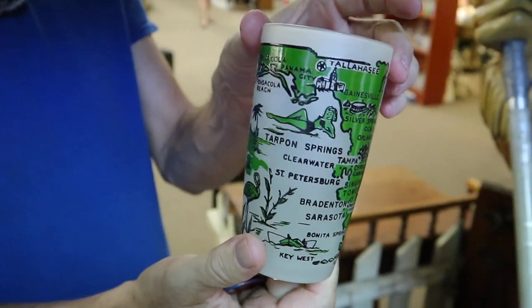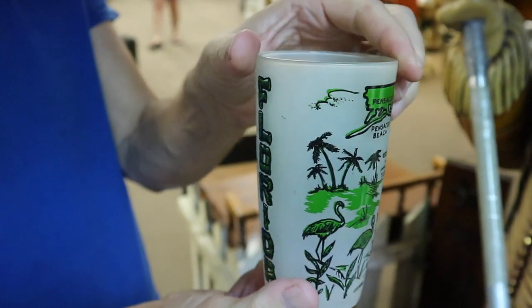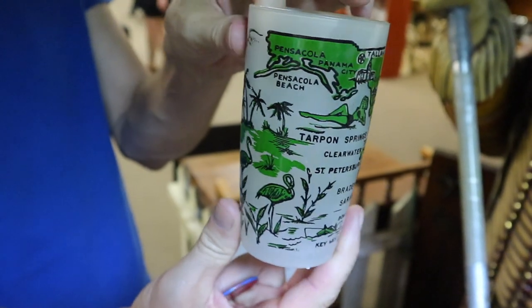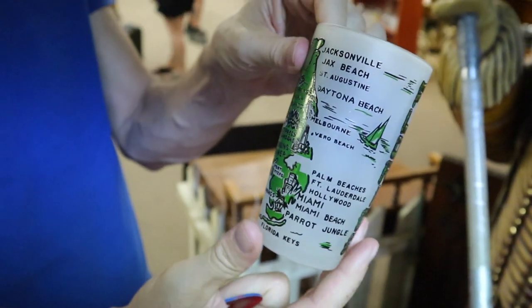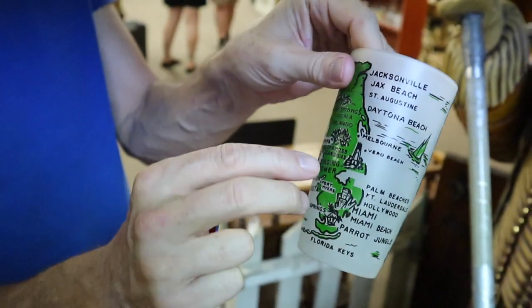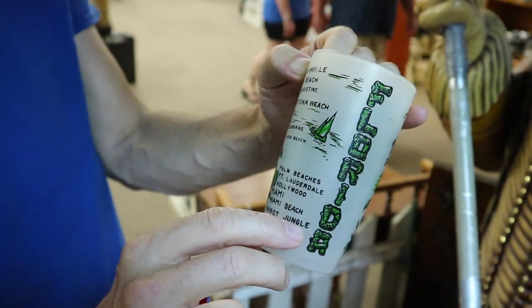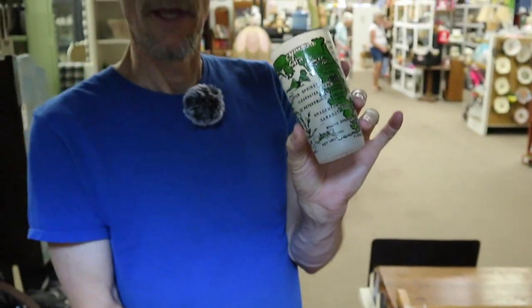This is a nice little Florida screen print glass from before Disney — you see the bathing beauties and all the natural attractions that were the big thing that brought people to Florida back before the big theme parks. Cypress Gardens, the Singing Tower, the Parrot Jungle — there were a few little attractions. This heralds from 1950s Florida and it's priced at $5 minus discount.